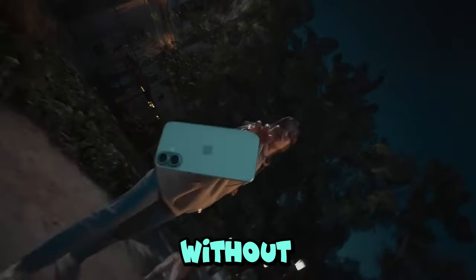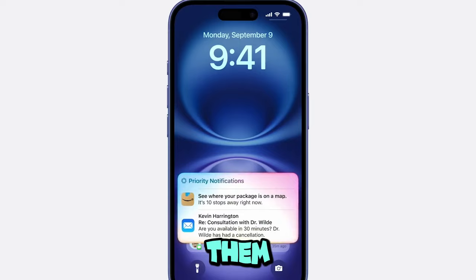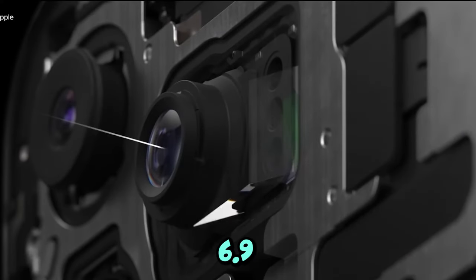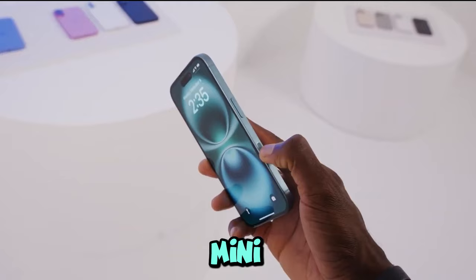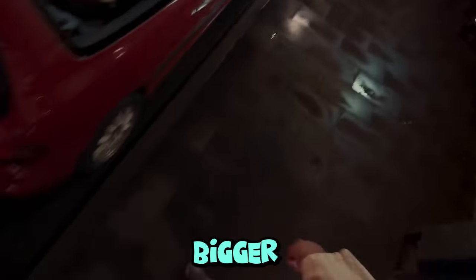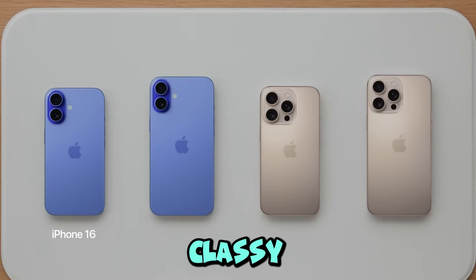I can't wrap this up without talking about the iPhone 16 Pro and Pro Max. I got to play around with them, and these things are huge. The Pro is now a 6.3 inch screen, while the Pro Max has a massive 6.9 inch display — almost like carrying a mini tablet in your pocket. The new desert titanium color is way better in person than it looked in the rumors. It's classy and understated.